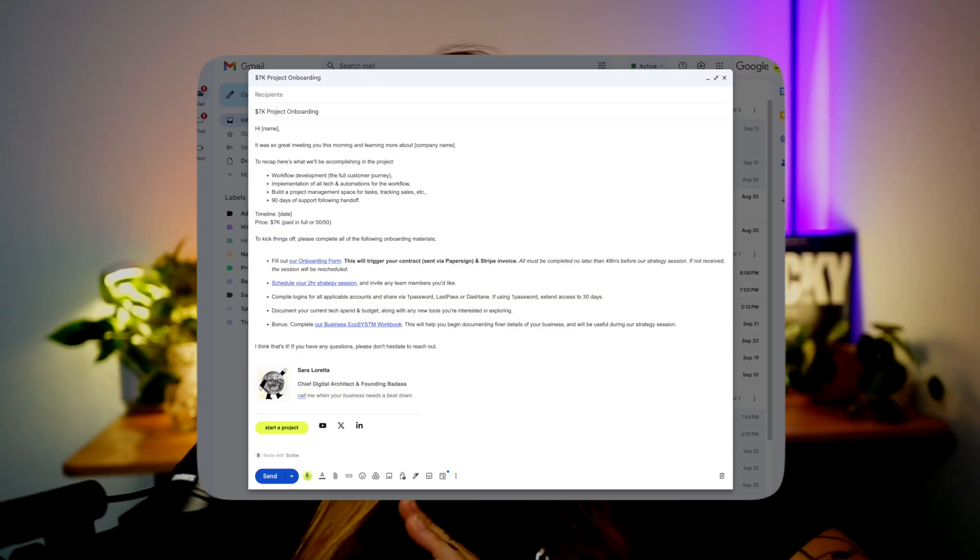My onboarding had embarrassingly gotten incredibly lazy. I'd resorted to literally sending a lame email with a link to our contract — it was stale, uninspiring, and frankly did not match the quality of work I was actually selling. I even told my friend Brie that I felt like I'd become very passive within the sales process, and that maybe that's why I was going through such a dry spell with high-paying clients.